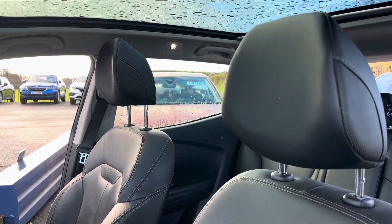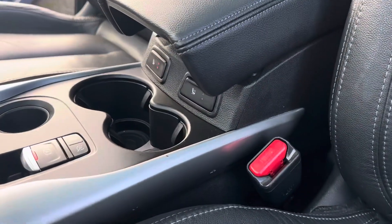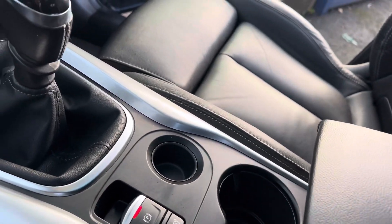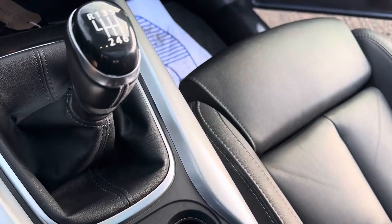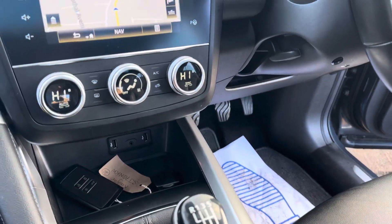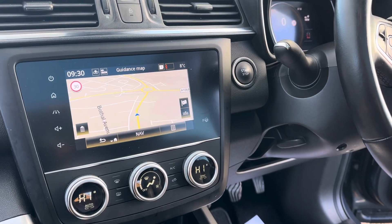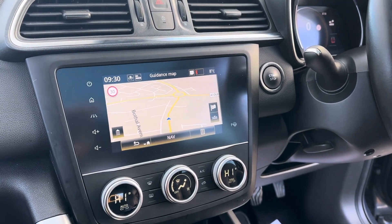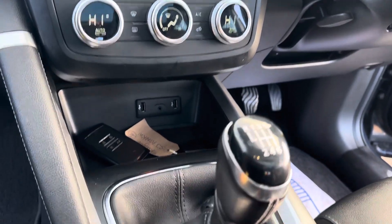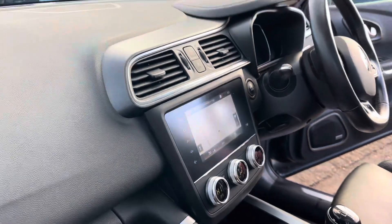This car has a full glass panoramic roof, and just down here you've got your heated front seats, the electronic park brake, your cruise control, and a six-speed manual gearbox. It also has park assist, so as you can see just down there it does assist with your parking. There is also a satellite navigation system, reverse camera, dual climate control, dual USB chargers, and Bluetooth.